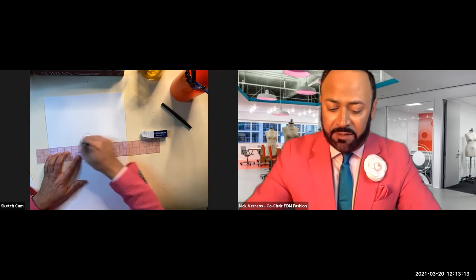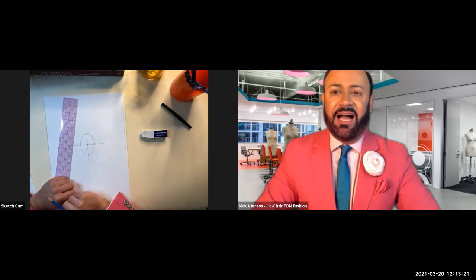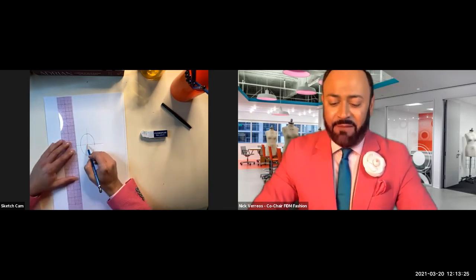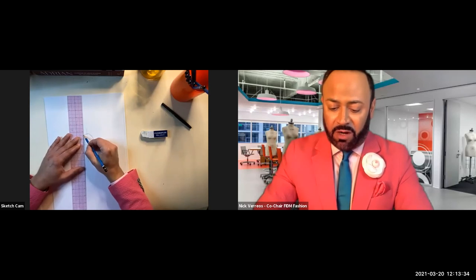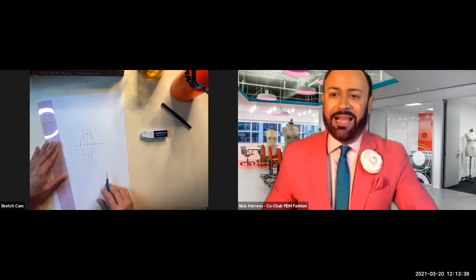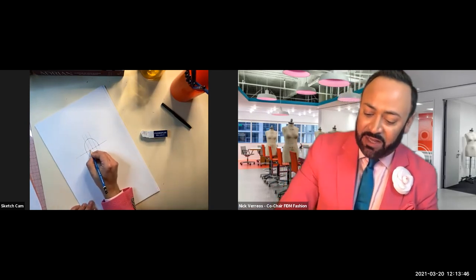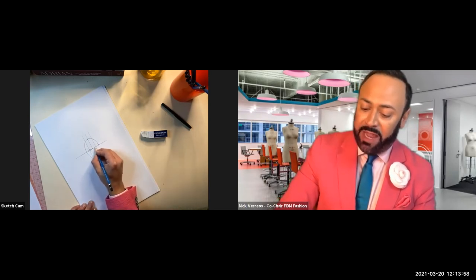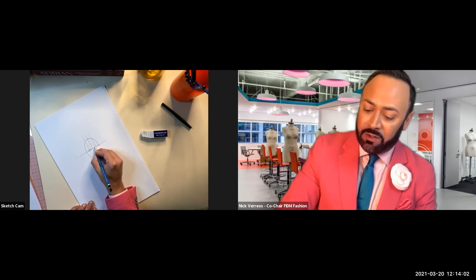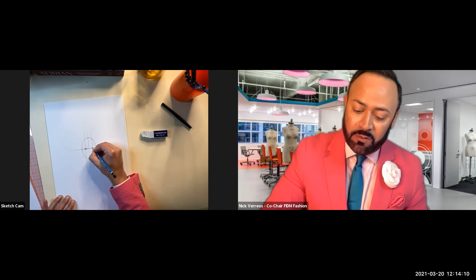Draw a center vertical line and a center horizontal line dividing the oval. The eyes go right in the middle. Break each half of the horizontal line into midpoints to find each eye position and mark them. Draw each eye shape—a curve on top and a curve on bottom—and fill in the eyeballs.